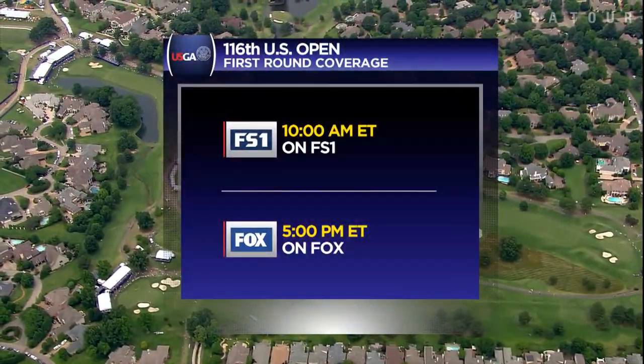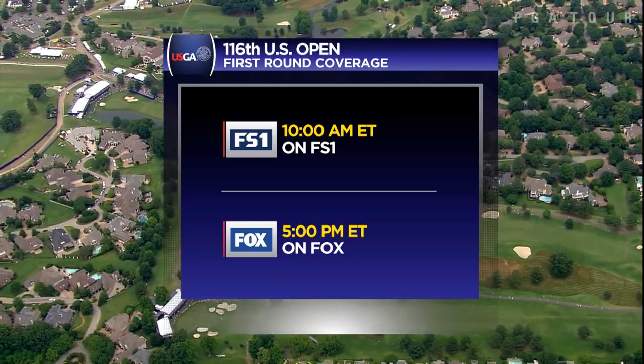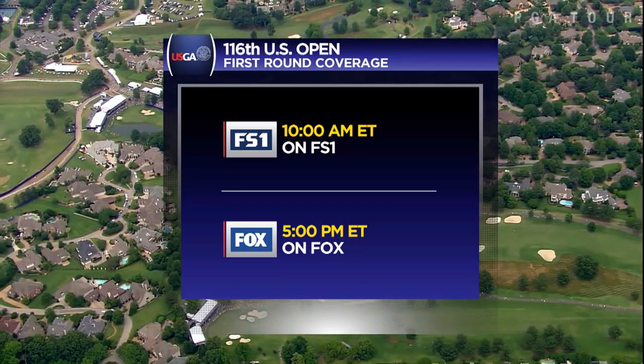It's on to US Open week — coverage beginning Thursday on FS1 and Fox at 5. You can keep up with everything by logging on to PGATour.com.